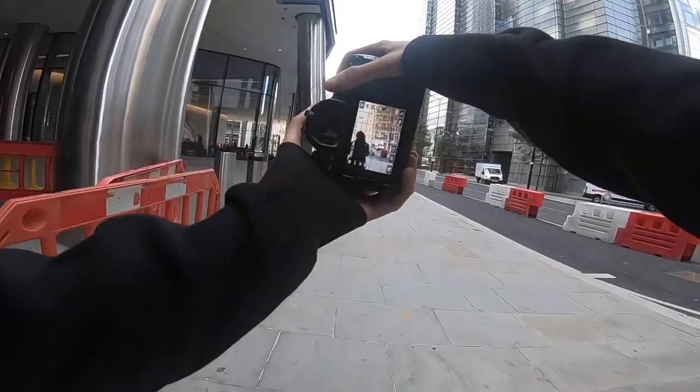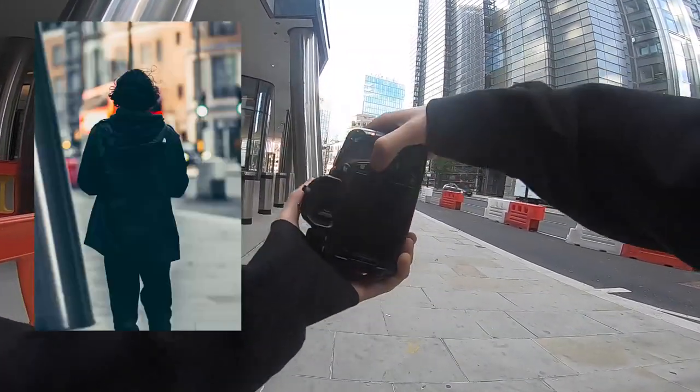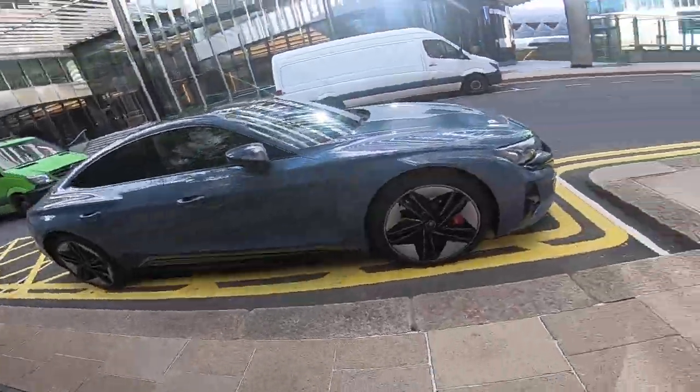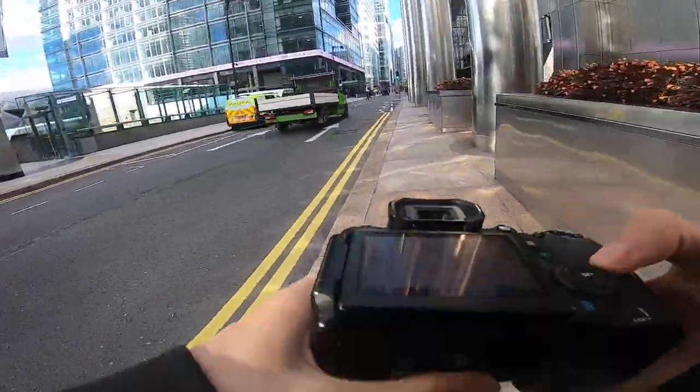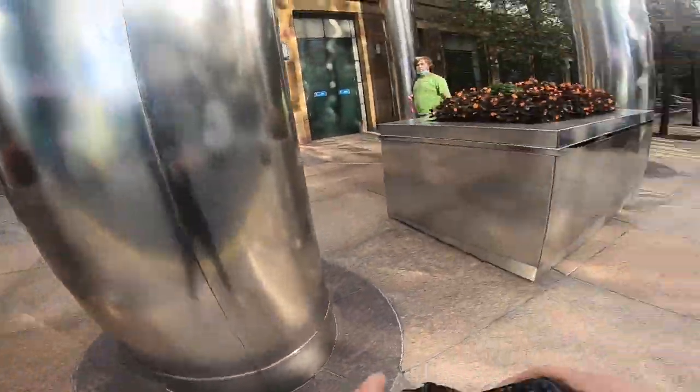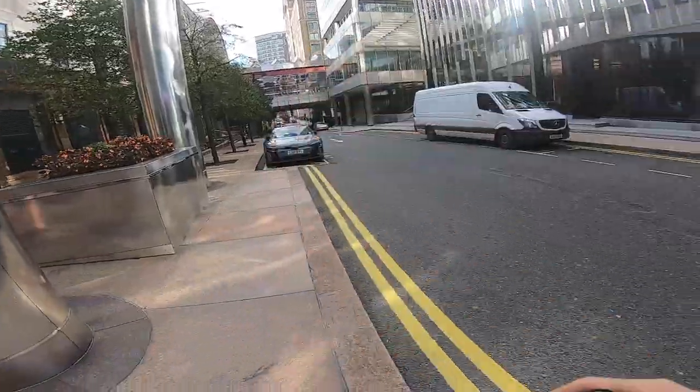I'm just going to get a shot of this guy walking here. It's quite a cool shot. There's no one in there. We've got a car shot today, lads. I don't like taking photos of people when they're in their cars, just because it feels a bit odd.